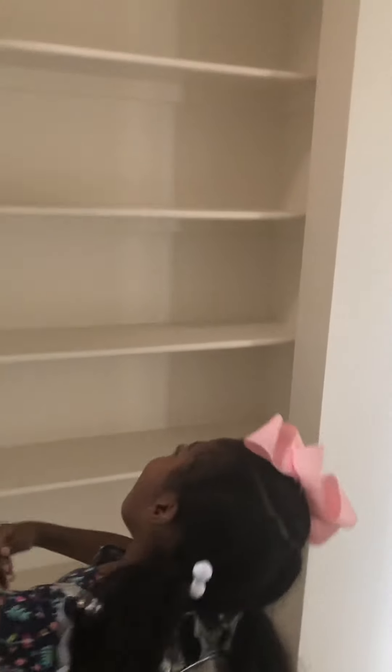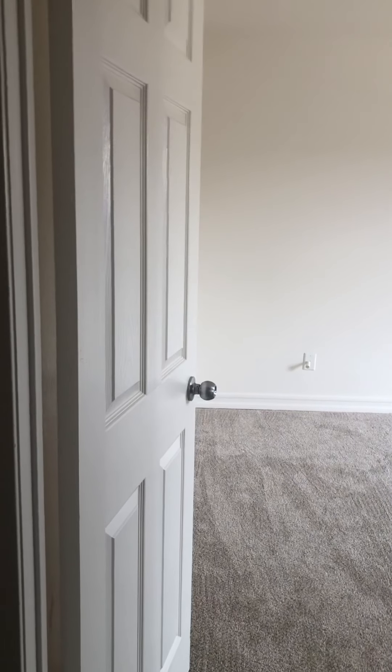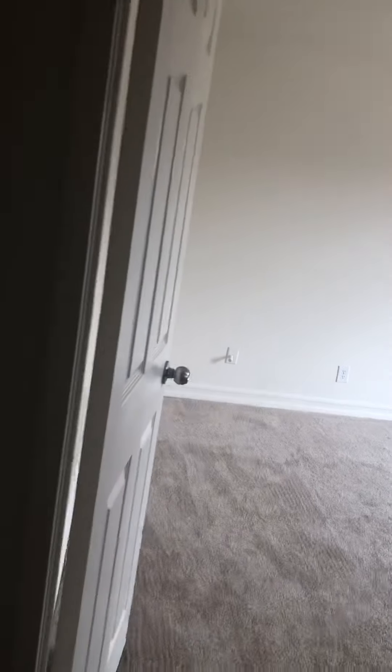Starting with the master bedroom. There's a closet right here — it's kind of small but it serves a purpose as a linen closet. Brooke wants to go to the master bedroom first because it's the biggest bedroom.